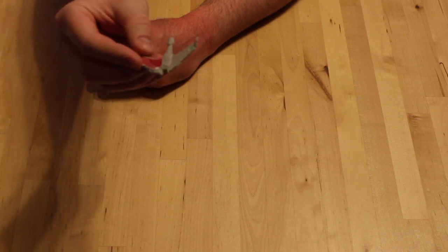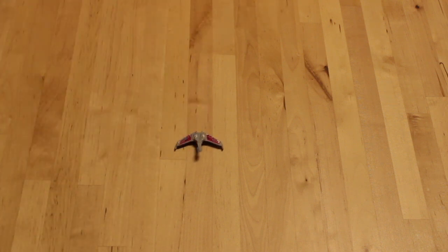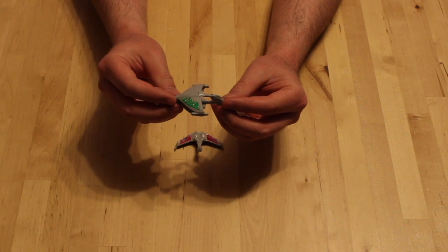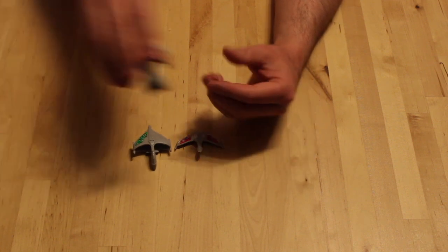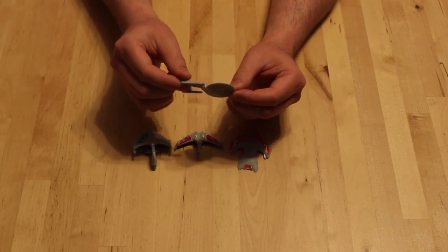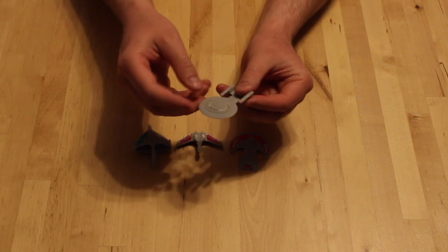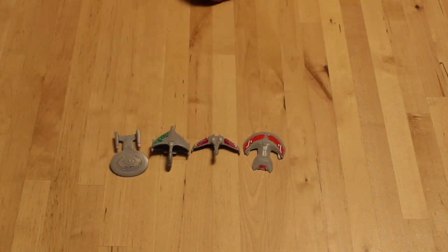Obviously this one here is the Bird of Prey — it's not super detailed but still pretty cool. Then you had the Romulan Warbird; this one has almost all the stickers still on it, missing just one. And then you had the Ferengi Marauder, another TNG ship that appeared on the show. And of course you could collect the Enterprise NCC-1701-D, which still has most of its stickers on it too. So these four ships were the ones you could collect out of the cereal boxes.